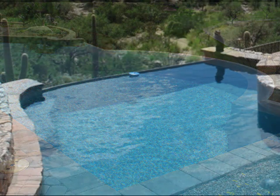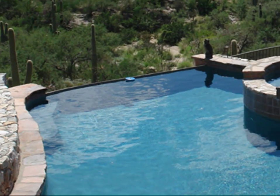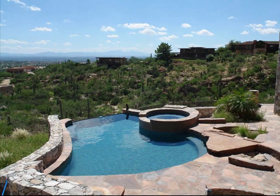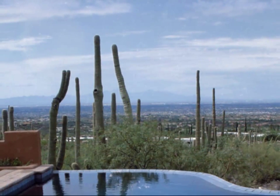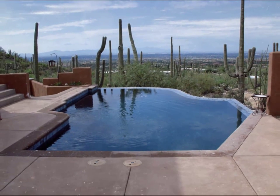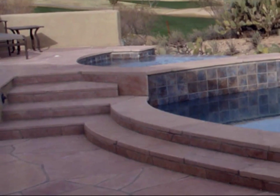Infinity-edge pools are designed to offer uncommon views from a vantage point, like hills around a valley. A relaxing area and a social spot, they are often designed around a large deck and sometimes feature a spa.